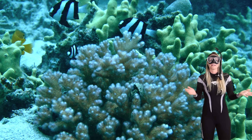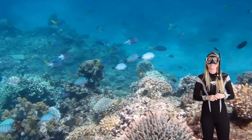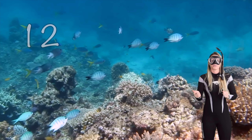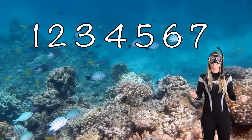Yeah that looks like a humpbug damselfish. Wow look at them swimming around the reef. How many white and black striped fish can you see? One, two, three, four, five, six, seven.